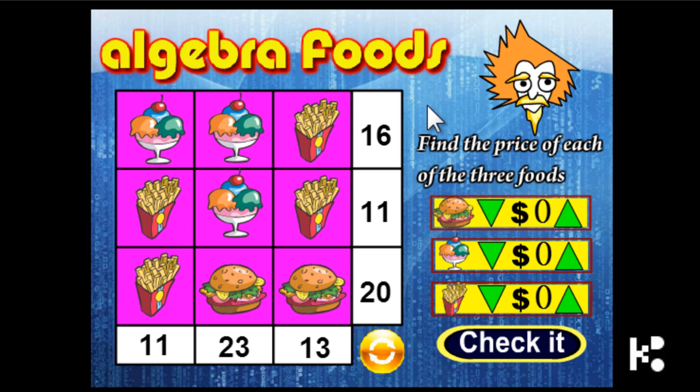If you win the game, this game looks easy but actually it's not. What you're going to do, you need to guess the price of each item. You can actually solve the problem with algebra, but not now. I will show you in another video using X, Y, and Z to solve the problem.